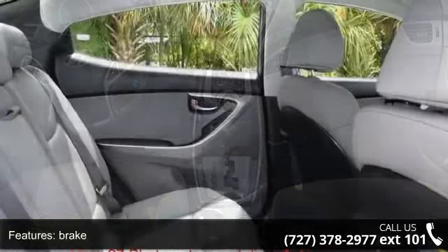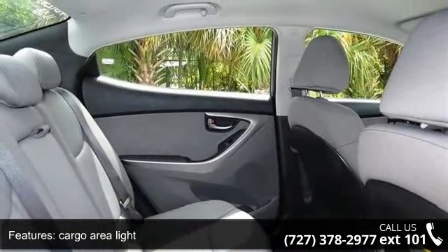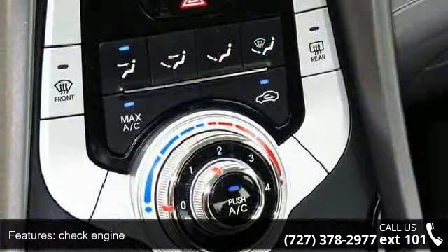If you're looking for a solid pre-owned car, this might be the one. Don't let this vehicle get away — call or click to schedule a test drive today.